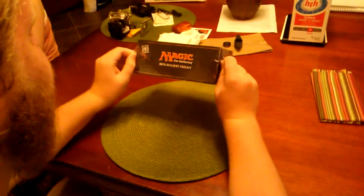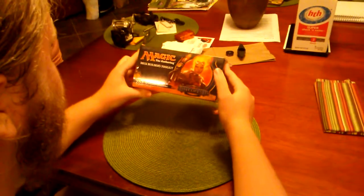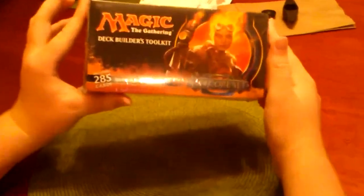Hey guys, SnapMakesYouDo7 here, and today we're doing a little different video unboxing this toolkit. Can you see it? Zoomed in. It's Magic the Gathering Deck Builders Toolkit. We are such nerds. I got Matt and Katie, my girlfriend.